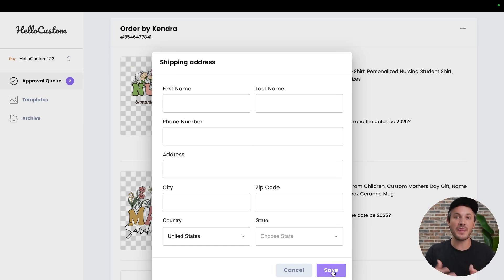When you click onto save and then approve this order, we will use this updated address when we create the order with your production partner and they ship it off to your customer.